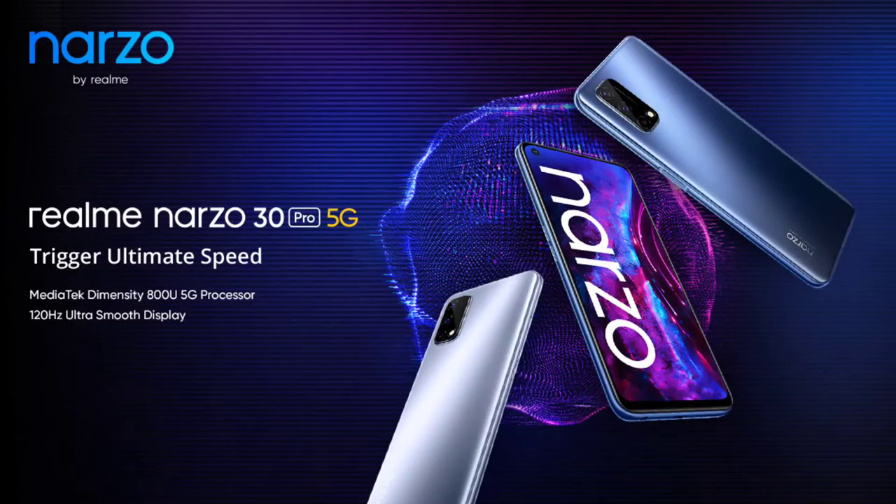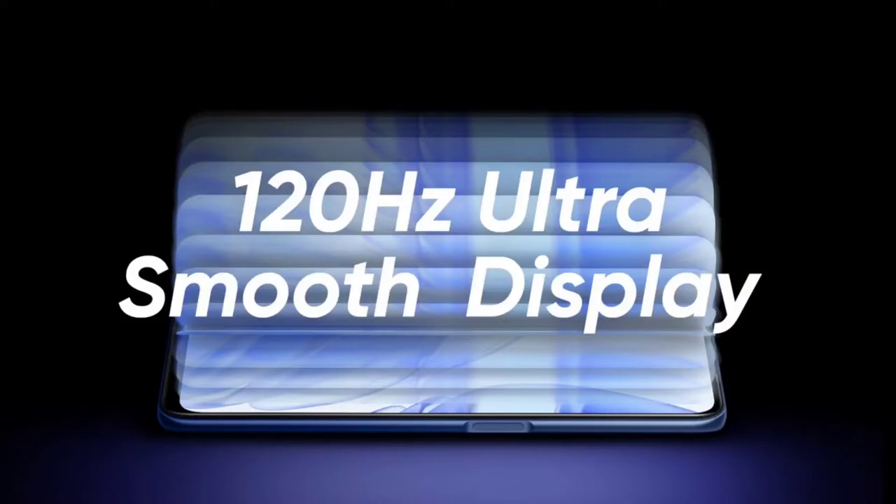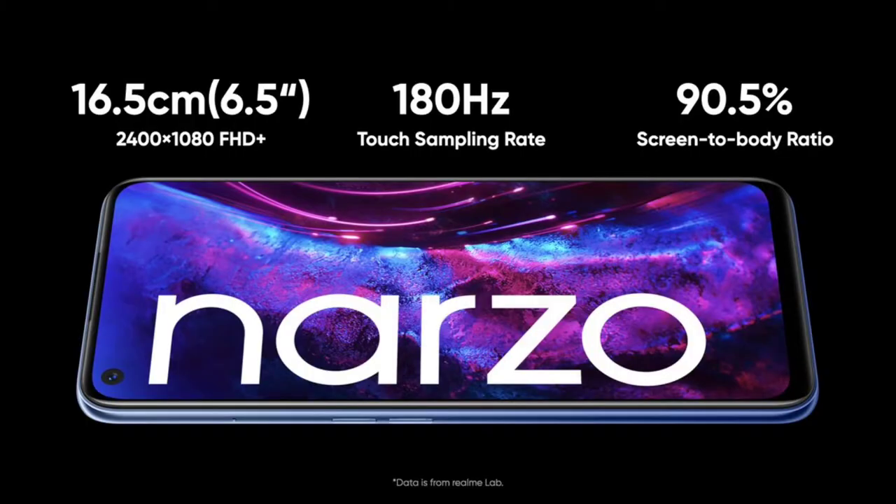The first one is the Narzo 30 Pro 5G. It features a 120Hz refresh rate and a 6.5-inch LCD display, with a 180Hz touch sample rate and a 90.5% body-to-screen ratio. In this budget, a 120Hz LCD display is quite notable.